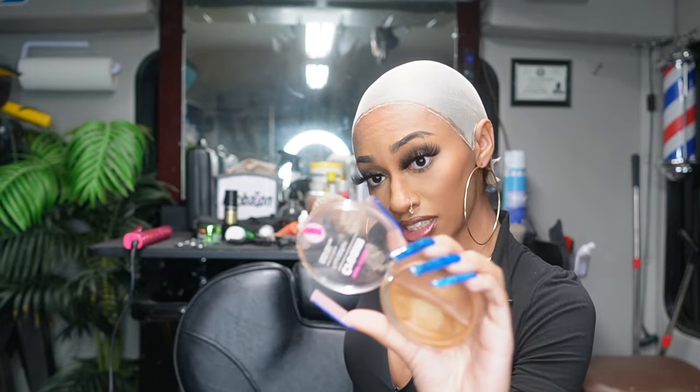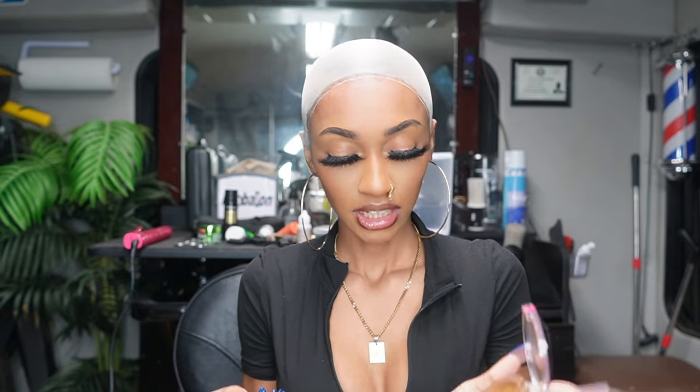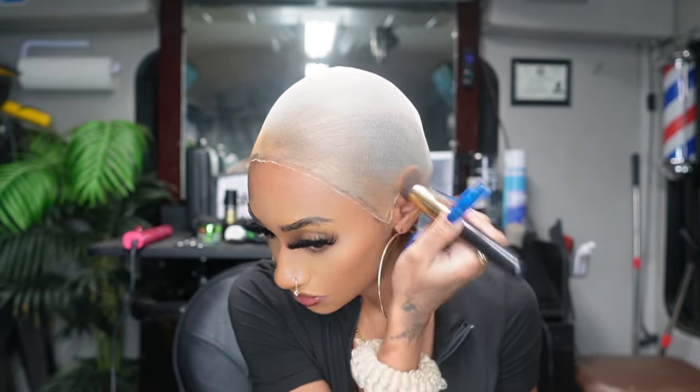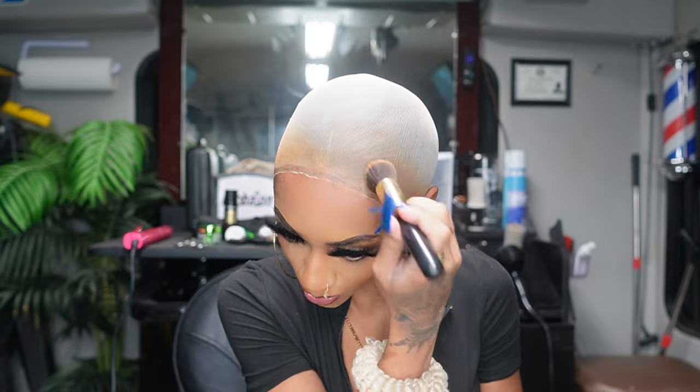I'm taking this Ruby Kiss foundation — shade RDF12 — and I mix between the lighter and darker one because I never know exactly which shade I am. If y'all want a makeup tutorial, I actually just did one in my last video. I got a fall makeup look coming up y'all are gonna want to watch. Now that all this makeup is on and we look bald — it's giving Amber Rose. I'm gonna take some alcohol and just clean up the edges.